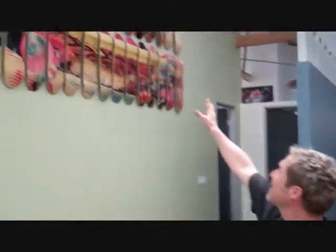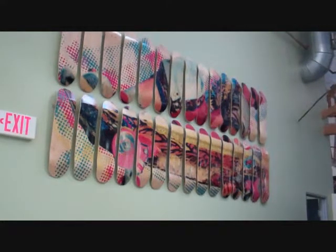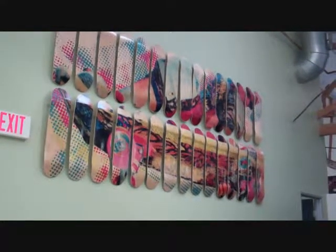Hi, I'm Schmitty with Skatology here at the Tech Deck Factory in Los Angeles, California. I'm going to show you guys a few of the pieces that we've put up. Here's a big display — looks like 20-something boards with Steve Alba.